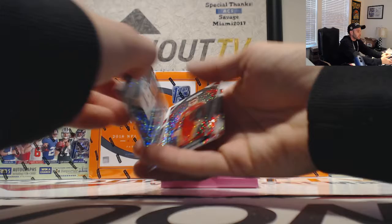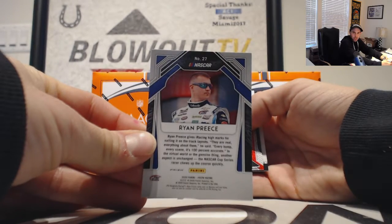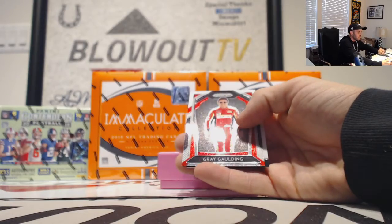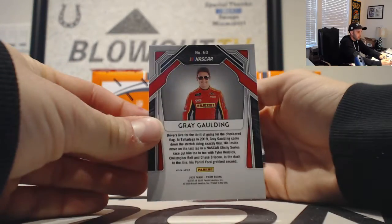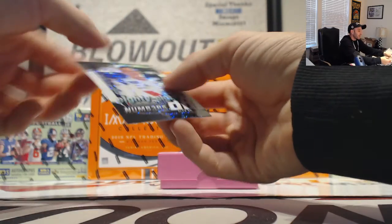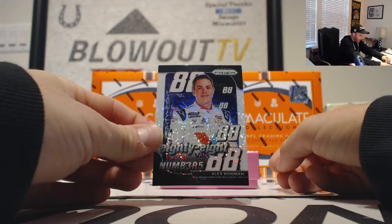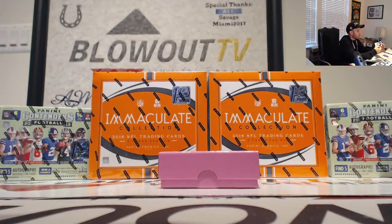We'll start off with Ryan Preece. This is card number 27 — seven spot, it goes to Jeff. We have a Greg Golding, card number 60, that goes to Jeff as well. And an insert — this is Alex Bowman, card number 14, fourth spot is for Eric.